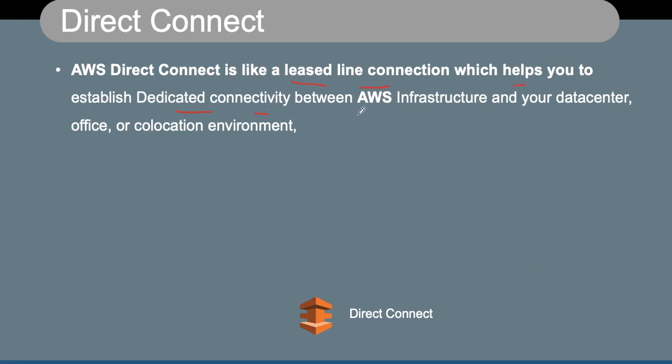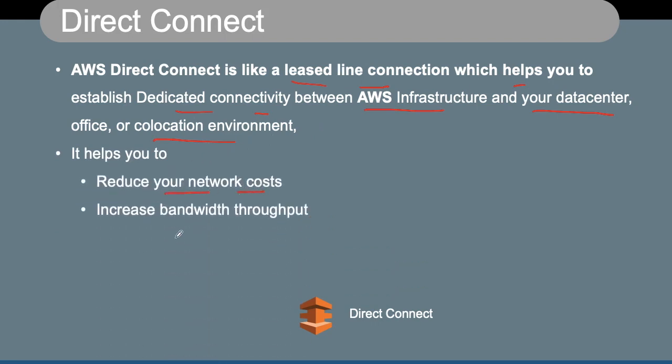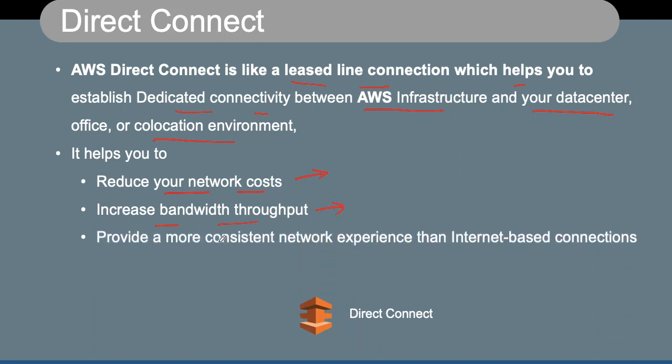Direct Connect is a leased line connection that helps you establish dedicated connectivity between AWS infrastructure and your on-premises data centers or co-location environments. It helps reduce network costs and increase bandwidth throughput. Instead of relying on the internet, which can be costly when transferring very large amounts of data to AWS, Direct Connect provides higher bandwidth throughput and a more consistent network experience than internet-based connections.